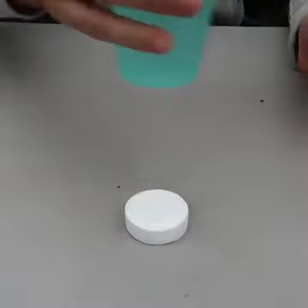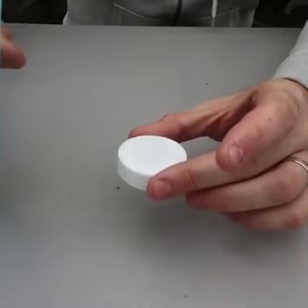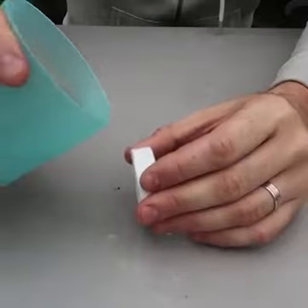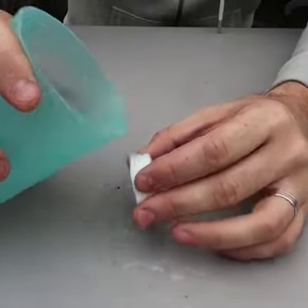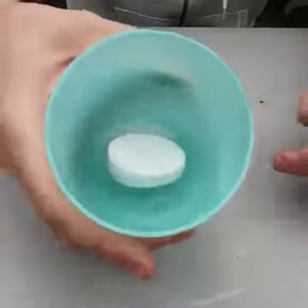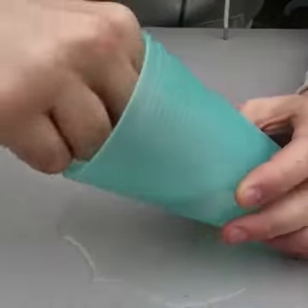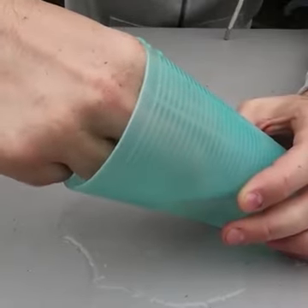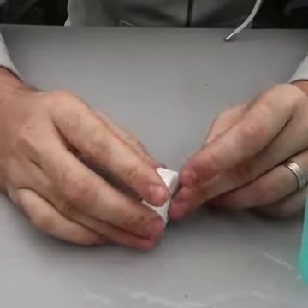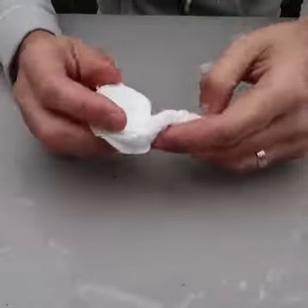I'm going to add water outside so I don't make a mess. Put a little bit of water — nothing happening. Maybe on this side. Still like a brick. Let's just put it in the water and see what happens. Still dry. Usually with those towels you just add a little bit of water and they fluff up. I don't know what's wrong with this one — I guess it doesn't really absorb the water that well.